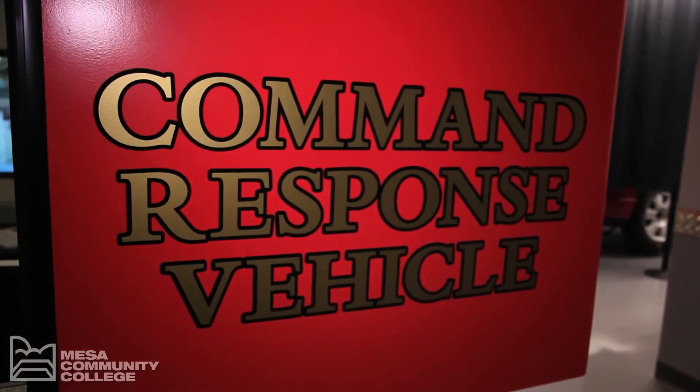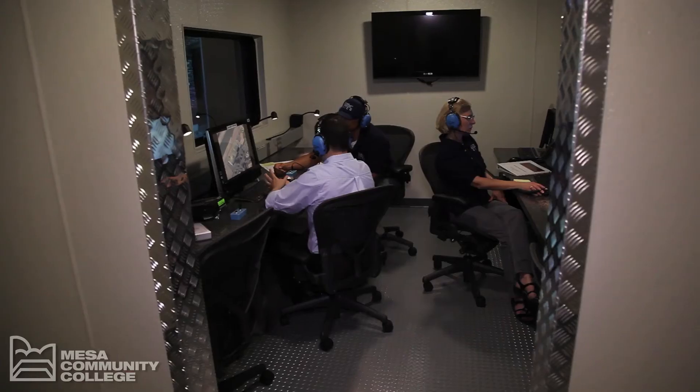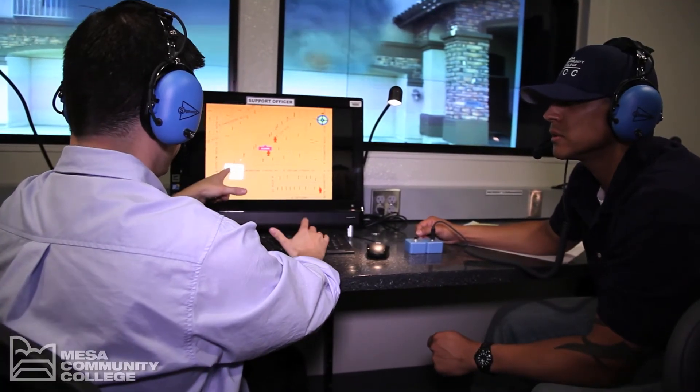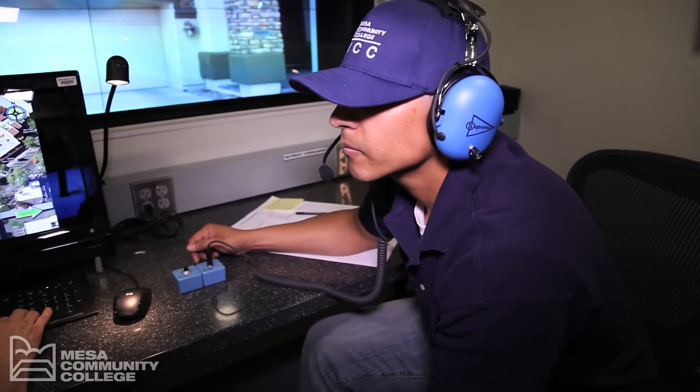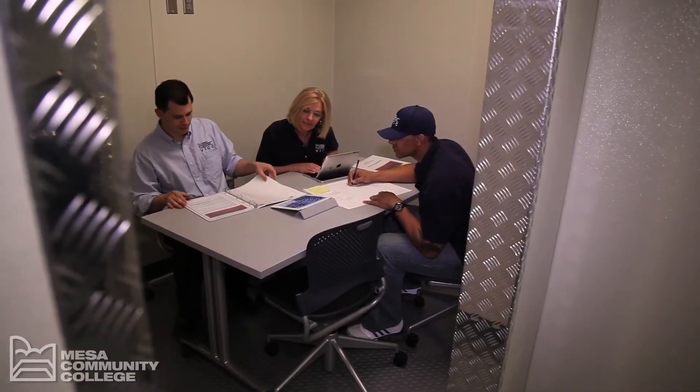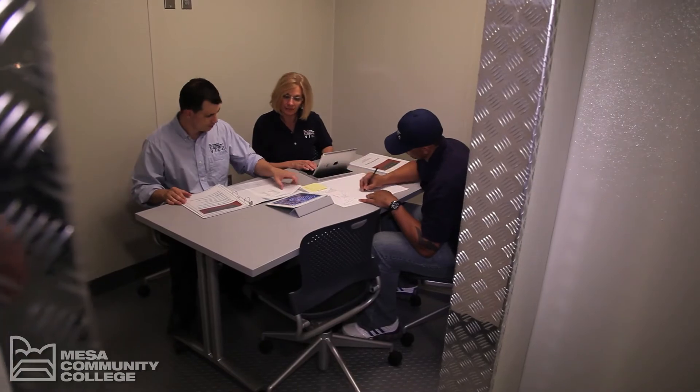This vehicle was modeled after the new Phoenix Fire Department command response vehicle. The positions set up in the CRV are the incident commander, support officer, and senior advisor. Other positions could be added, such as staging officer. A conference room is also located inside the CRV.